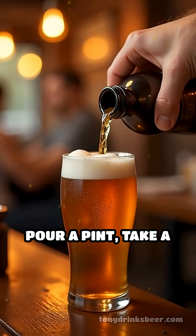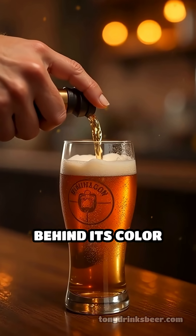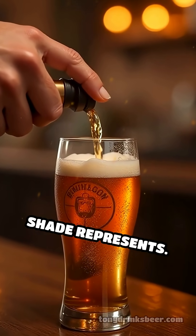So next time you pour a pint, take a moment to appreciate the science and craftsmanship behind its color and the rich history that each shade represents.